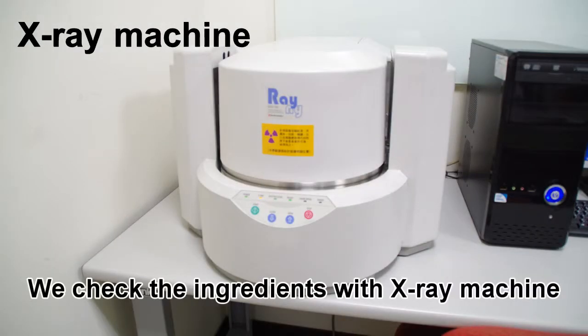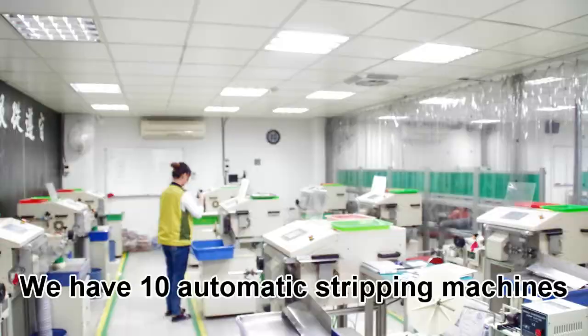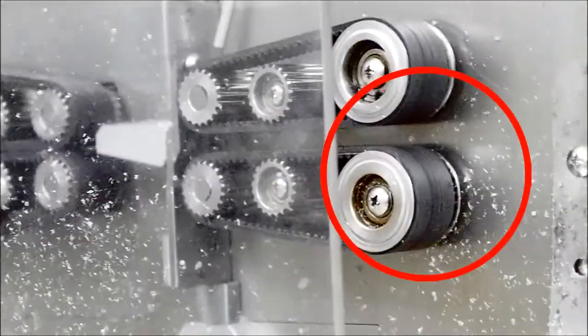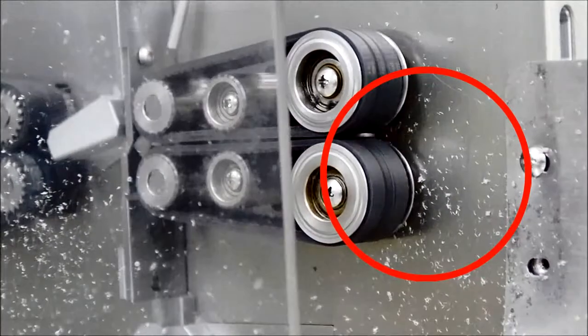We check the ingredients with an X-ray machine. We have 10 automatic 3-pin machines.